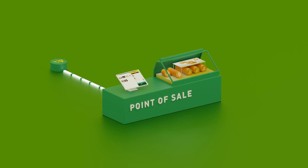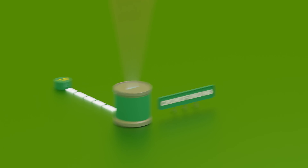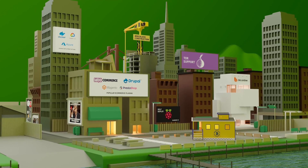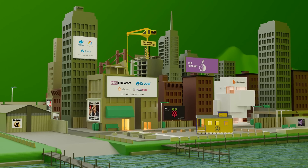Deploy a point of sale app, crowdfund your passion project, and easily embed a tipping button into your website. BTC Pay is the open source software solution for peer-to-peer payments.